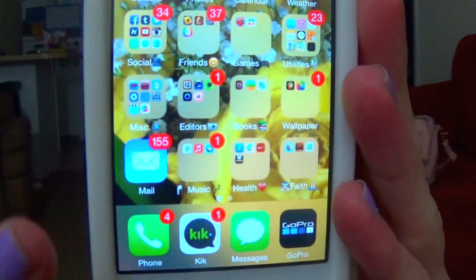Then in my next folder is Books. In there I just have Dictionary, Passbook, and Newsstand — I don't really use this folder very much besides the occasional dictionary. Then I just have a Wallpaper folder with two wallpaper apps. I don't really even use those; I don't really download wallpapers that often. And then I just have my email right there.